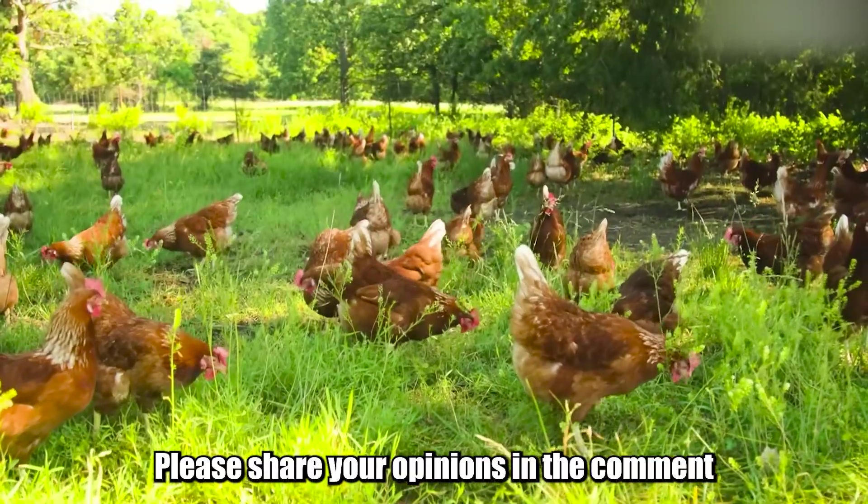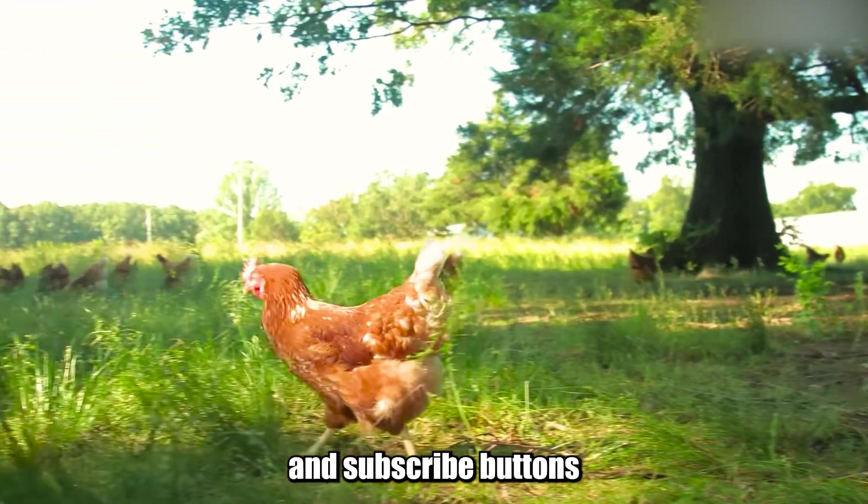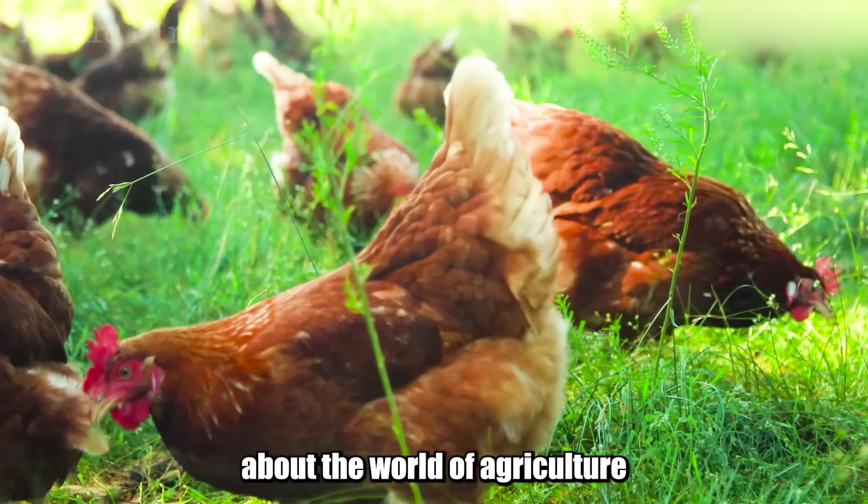Please share your opinions in the comments section below, and don't forget to hit the like and subscribe buttons to not miss the next interesting videos about the world of agriculture and technology.